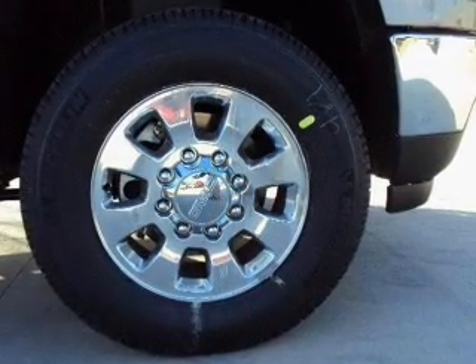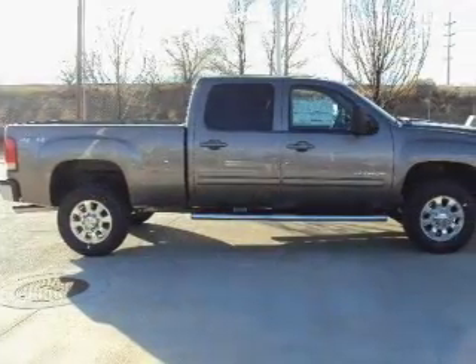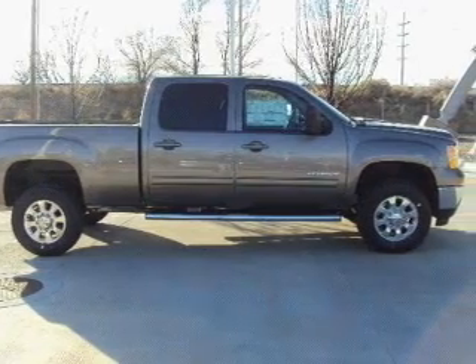Premium wheels give a more luxurious look. A premium sound system is just one of the benefits of owning this vehicle.